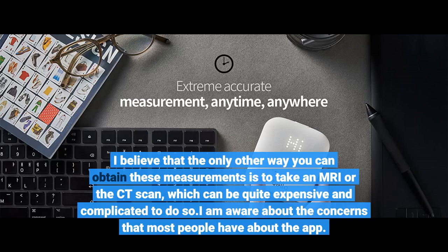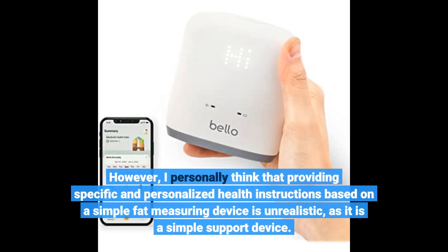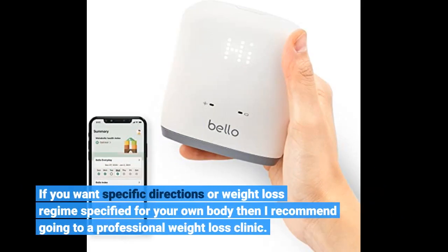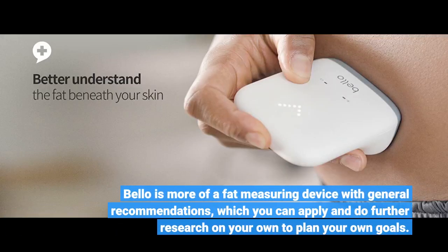I am aware of the concerns that most people have about the app. However, I personally think that providing specific and personalized health instructions based on a simple fat measuring device is unrealistic, as it is a simple support device. If you want specific directions or a weight loss regime tailored for your body, I recommend going to a professional weight loss clinic. Bellow is more of a fat measuring device with general recommendations, which you can apply and research further to plan your own goals.